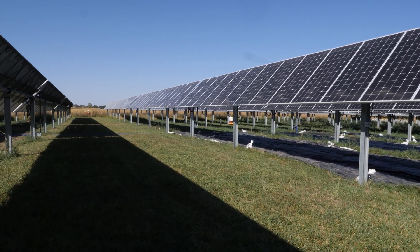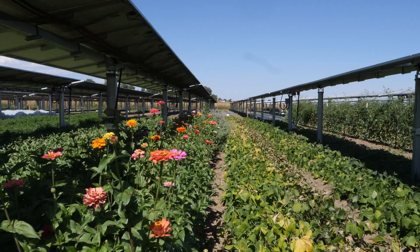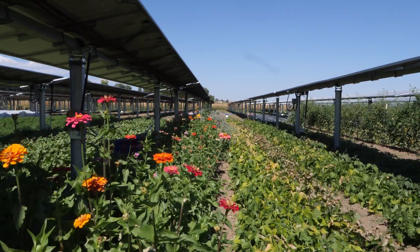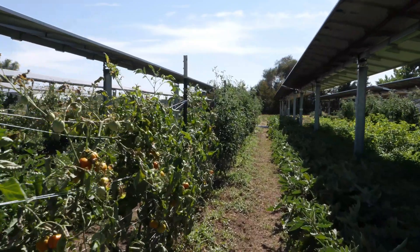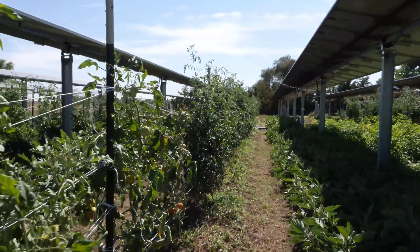Jack Solar Garden has a variety of partnerships. One of those partnerships is with Sprout City Farms. They manage about two and a half acres of our land beneath our panels, and they are able to grow crops similar to what they have done outside of a solar array.